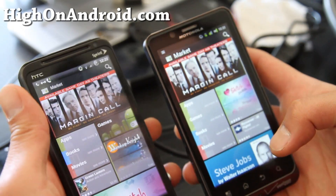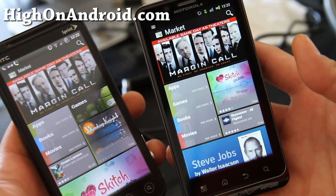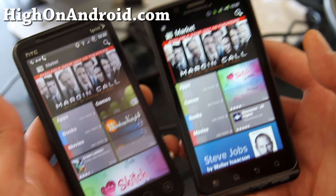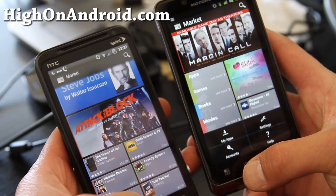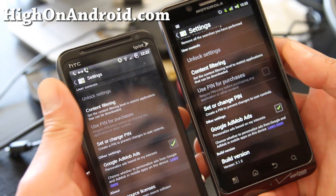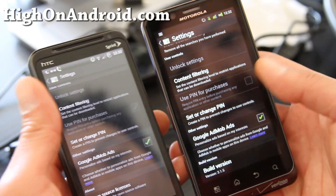Hi all folks, this is Max from HiOnAndroid.com and various other sites I run, drawbynightroot and hccevohacks.com. Anyway, today I've got the latest market installed — you can install this too, you just download the APK file. This is version 3.3.11, versus the one on the right which is the old one, 3.1.5.